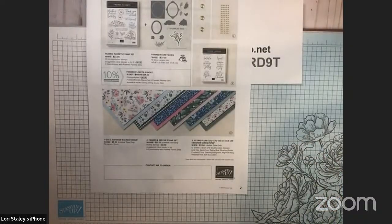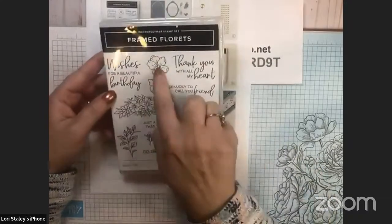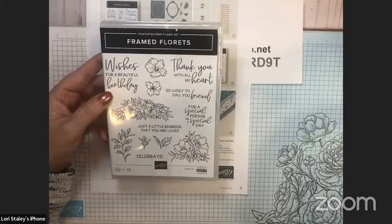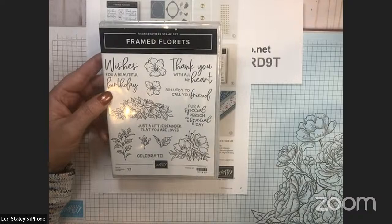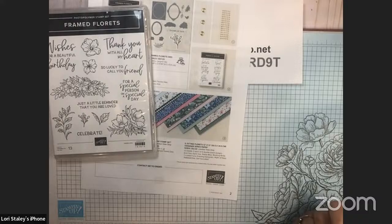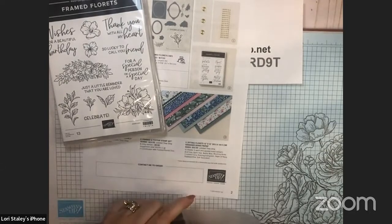The Framed and Festive stamp set is $23 and is a standalone — it's not part of the bundle. The stamp that is part of the bundle is the Framed Florets stamp. It has lots of floral images, some greenery, and a whole bunch of greetings. We did a sneak peek of this on my Facebook live this past Thursday.